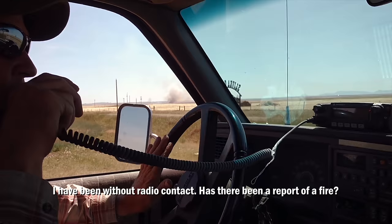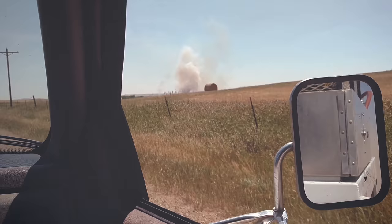I've been without radio contact. Has there been a report of a fire? I'm going to have to be trusted in that way right now.